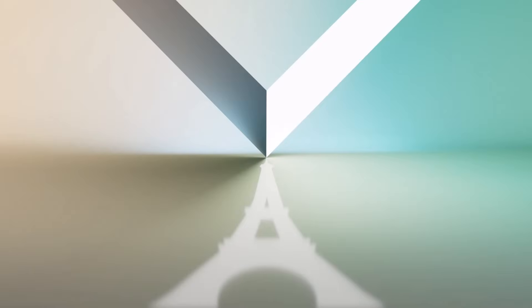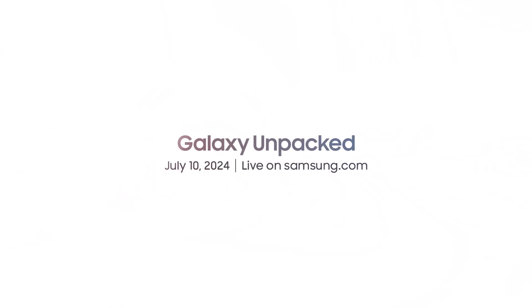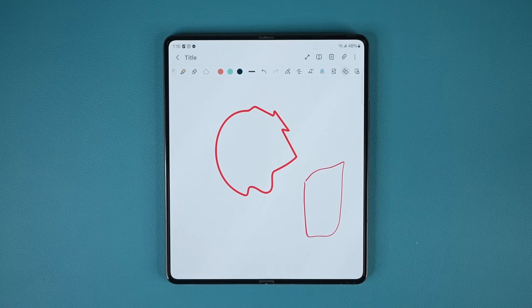Hey guys, Saki here from Saki Tech Academy. Today's video we have some really big news. Samsung Galaxy Unpacked is now official. Samsung has given us a date — it's going to be July the 10th. So that means on July the 10th, we are going to be seeing the brand new Samsung Galaxy Z Fold 6.